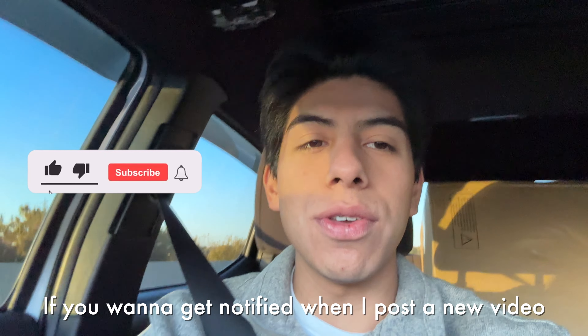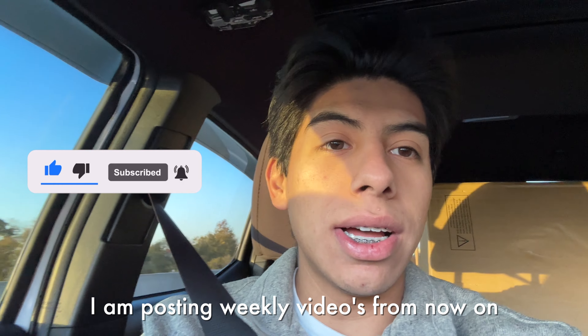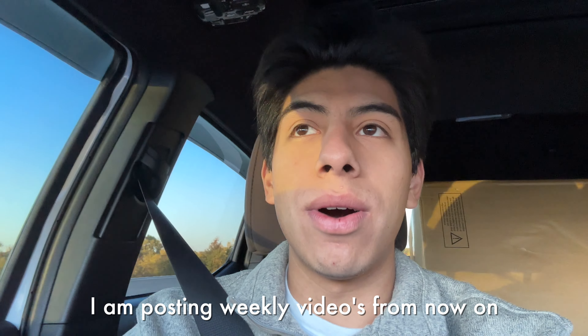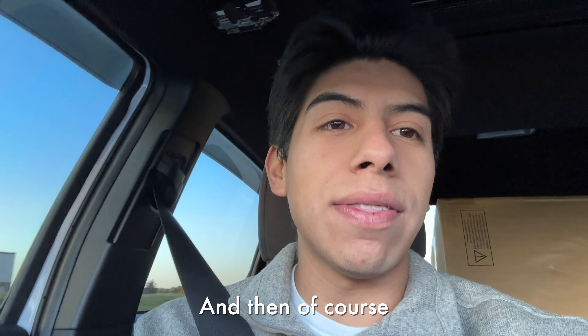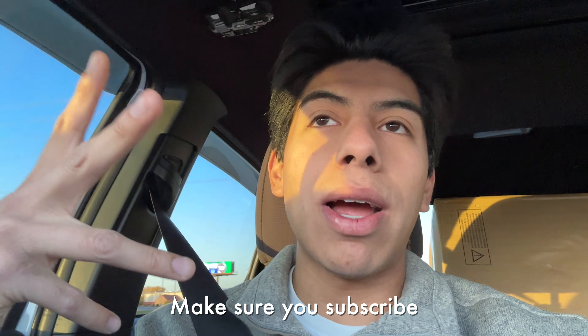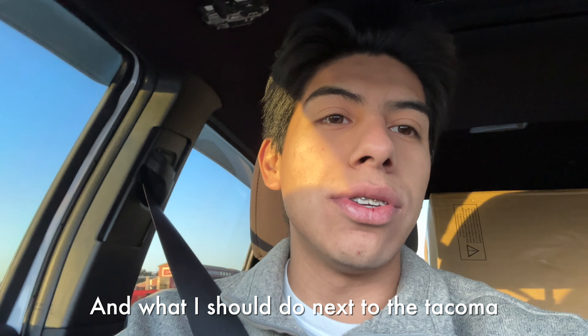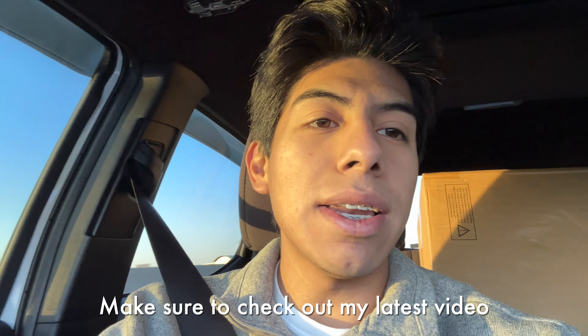Make sure to turn on post notifications if you want to get notified when I post — I'm posting weekly videos from now on. We're close to 500 subscribers as well, and we're gonna get that front bumper for the Taco eventually. Make sure to subscribe, leave a like, and give me your honest feedback on what I should do next to the Tacoma. Check out my latest video where I went to a new trail with Jordan.